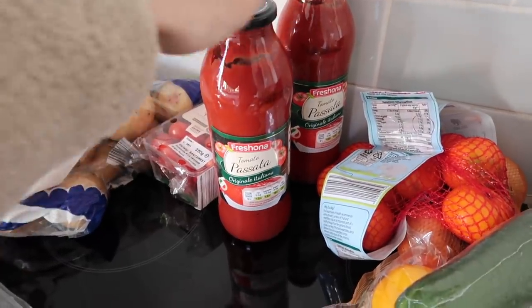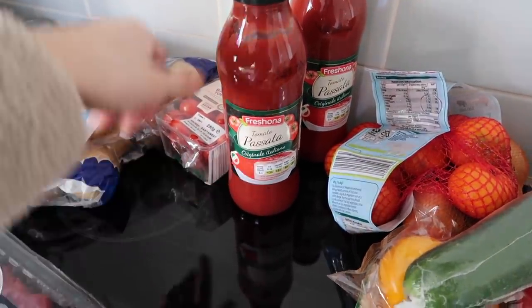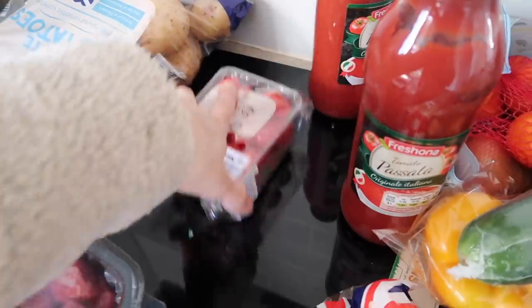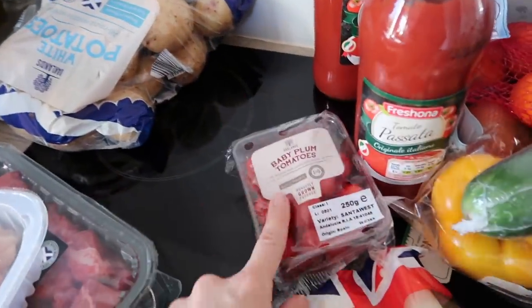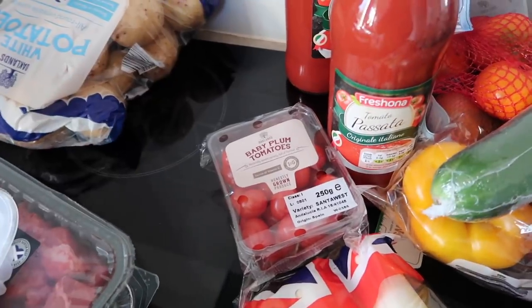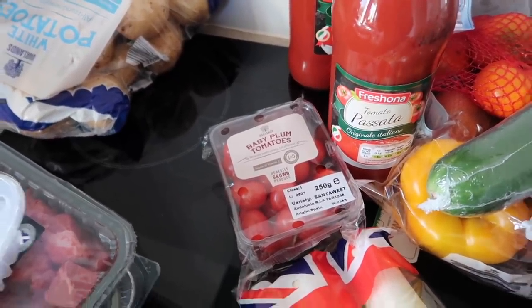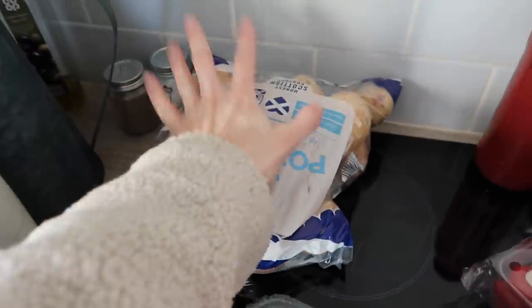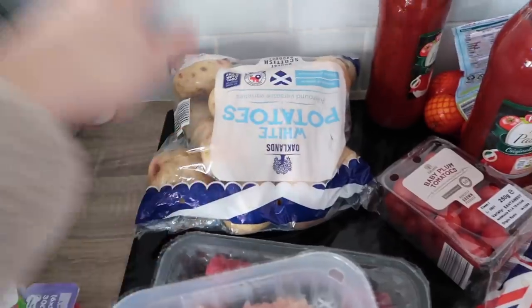I got two jars of tomato passata — we go through so much of this, every week I seem to buy at least two or three. I also got some baby plum tomatoes just to have in, because there's one night we don't have a dinner planned and when we have these I can usually put together some kind of pasta sauce. And then I got a big bag of white potatoes.